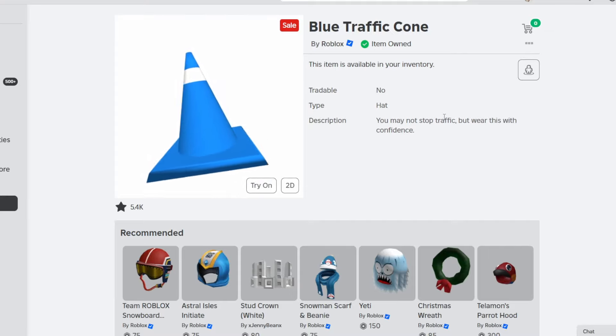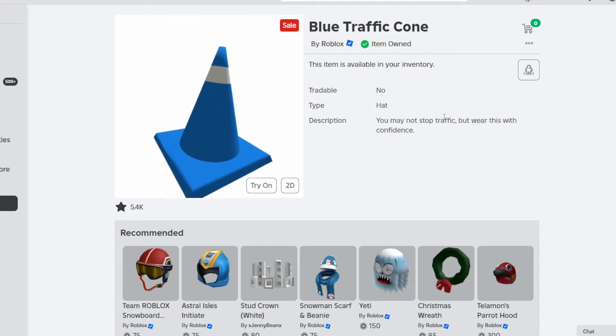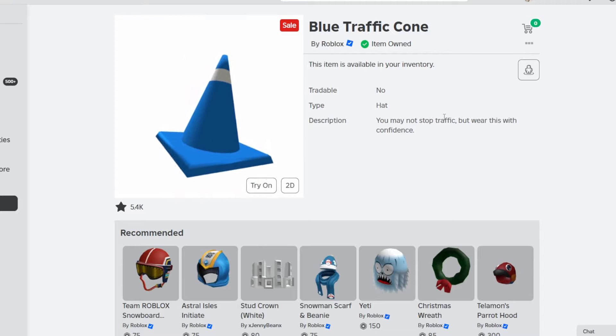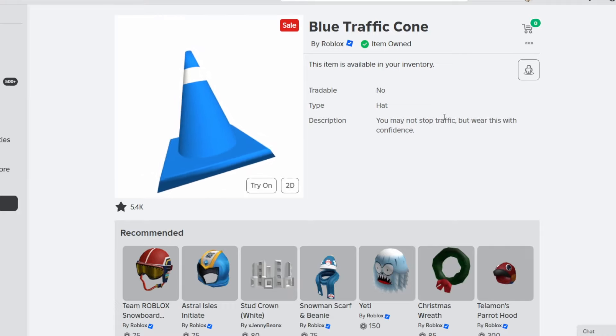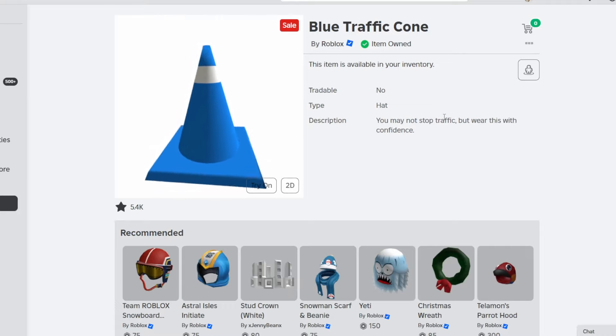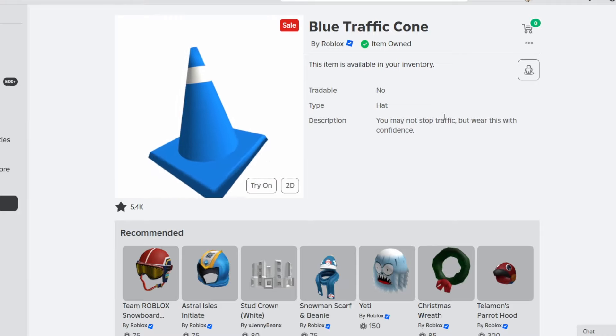It had only 3,000 owners originally, so this is obviously going to have a lot more now, so everybody that had it originally is going to not have an uncommon item anymore, but it still looks pretty cool. I think it's definitely one worth getting as it is pretty affordable. It was a pretty cool choice for them to return, but unfortunately for original owners, this is not going to be as uncommon as it once was.